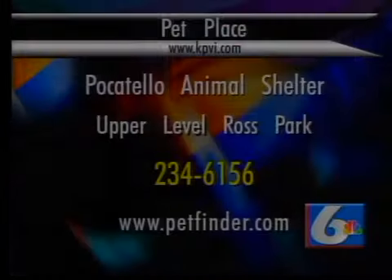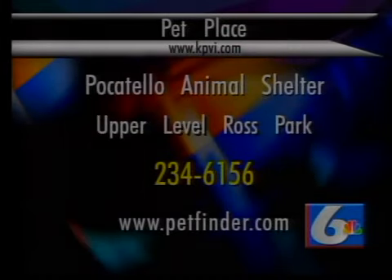Unfortunately we're out of time, but the main thing we're looking for is that meat — not byproducts, but real meat — is at the top of the ingredients list. Thank you so much for joining us this morning. There are also a lot of cats over at the Pocatello Animal Shelter. If you have any interest in any animals, go on over there and take a look for yourself.